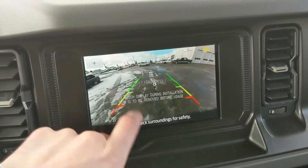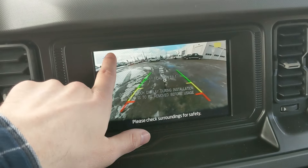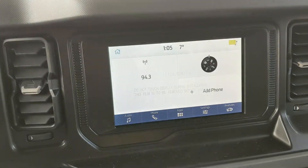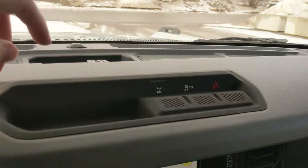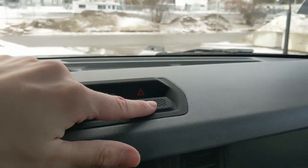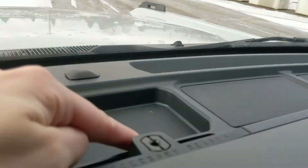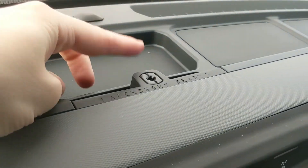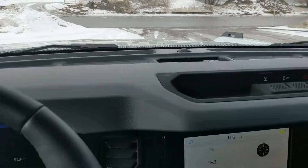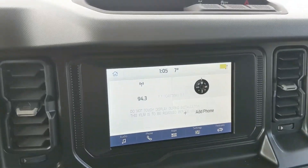The backup camera has dynamic hitch guidance so you can zoom in and have an easier time hooking up a trailer. Above that you have your locking rear differential, traction control shutoff, and hazards. There's also a mounting point up here where you can put an accessory rail — so if you want to mount a GoPro to film your trip, you can do that.